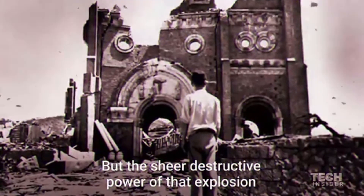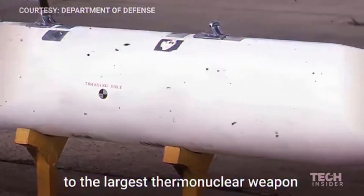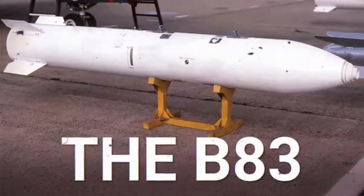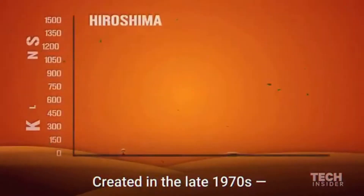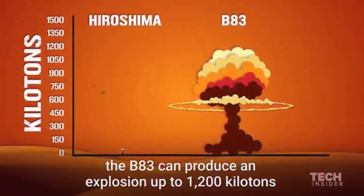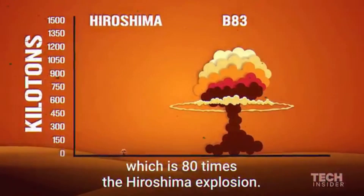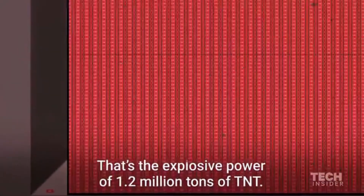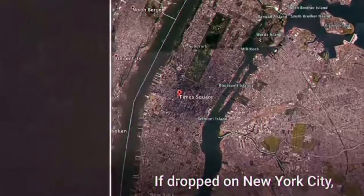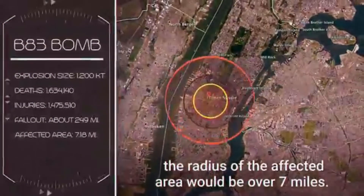But the sheer destructive power of that explosion pales in comparison to the largest thermonuclear weapon currently in the United States' arsenal, the B-83. Created in the late 1970s, the B-83 can produce an explosion of up to 1,200 kilotons, which is 80 times the Hiroshima explosion — that's the explosive power of 1.2 million tons of TNT. If dropped on New York City, the radius of the affected area would be over 7 miles.